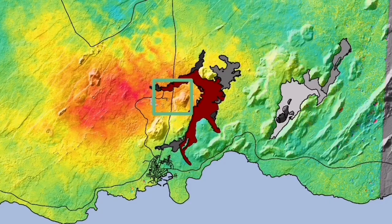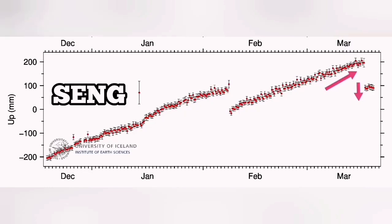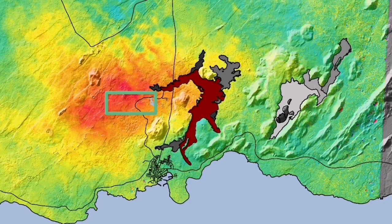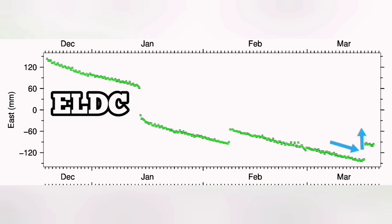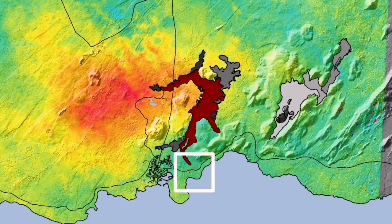This is Svartsengi GPS data. Interestingly, when we have the uplift and then the eruption happens, we see a downfall — as if the ground falls due to magma flowing from Svartsengi toward the Sundhnukar crater to the east. At Eldvörp we have the opposite: in the east-west direction, we see a contraction of the ground, and the moment eruption happens it starts to stretch back.